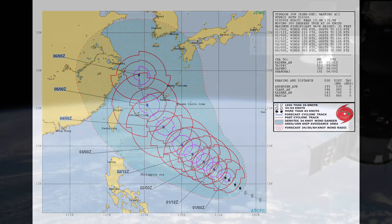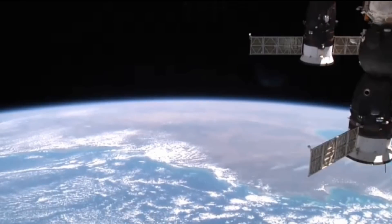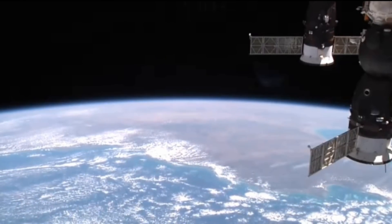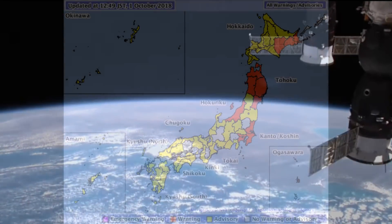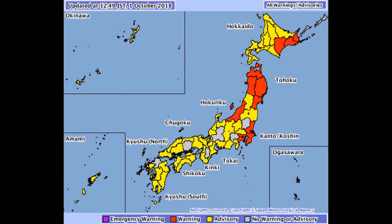The Joint Typhoon Warning Center has finalized their advisories on Typhoon Trami. However, Typhoon 30W is located 785 nautical miles southeast of Kadena Air Force Base, Okinawa, Japan, tracking northwest at 6 knots, with wave height of 30 feet.